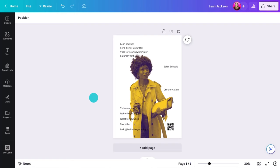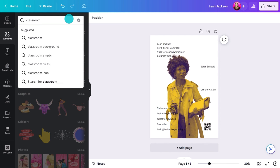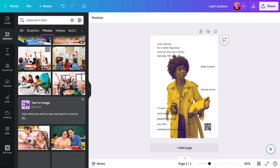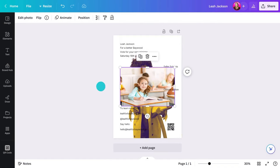Candidates known for a particular issue or policy might want to incorporate a relevant visual. For example, if they're an advocate for education, a picture of them interacting with students could be really powerful. Remember, you're trying to evoke an emotion in your target audience — whether it's hope, inspiration, or determination. The image should reflect the candidate's personality and make a lasting impression on voters.